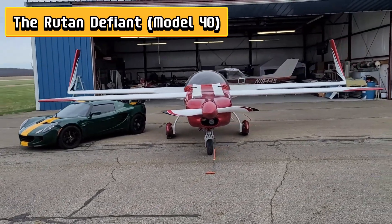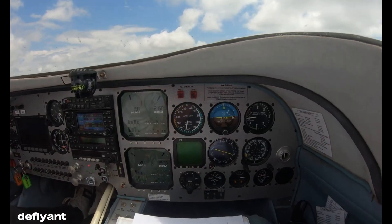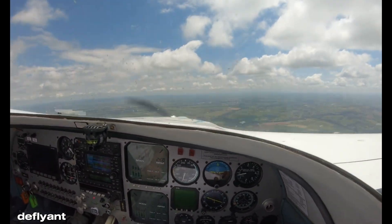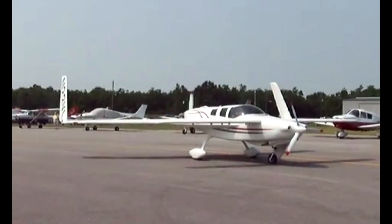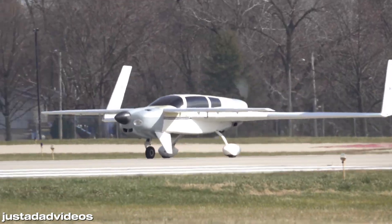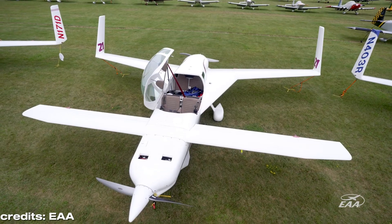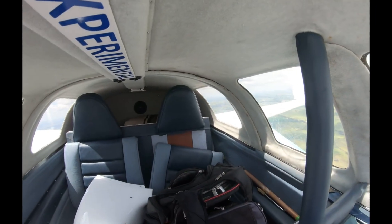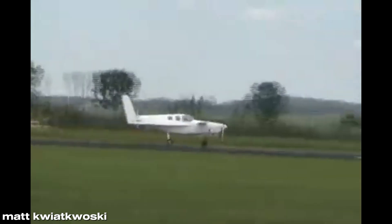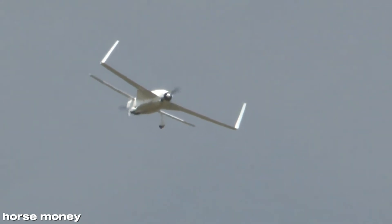Number 6: The Defiant is Burt Rutan's answer to: what if a twin-engine plane could be ridiculously safe and a little weird? First flown in 1978, this twin-engine push-pull aircraft was designed so that if one engine failed, the plane wouldn't yaw uncontrollably like a typical twin — it would keep flying straight, making it perfect for cautious adventurers or slightly paranoid pilots. Its long, slender fuselage and rear-pusher/forward-tractor configuration gave it a unique silhouette that turned heads at every air show, while lightweight construction and efficient aerodynamics meant it was both practical and fun to fly. Capable of carrying a small crew in comfort, the Defiant proved that Rutan could take even a seemingly conventional mission — safe, reliable twin-engine travel — and infuse it with clever, unconventional design, making it both bizarre and brilliantly functional.